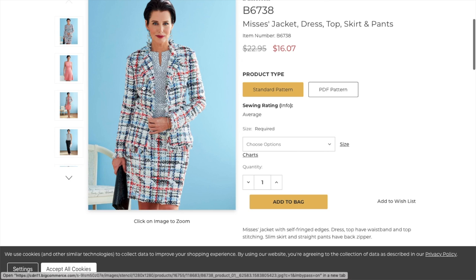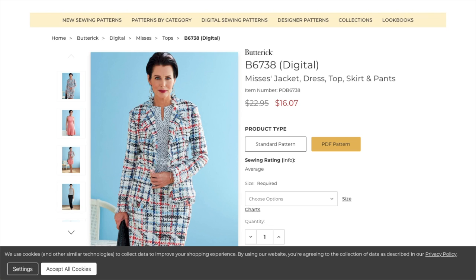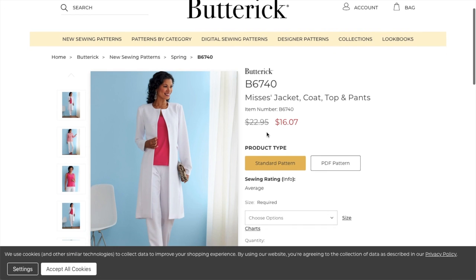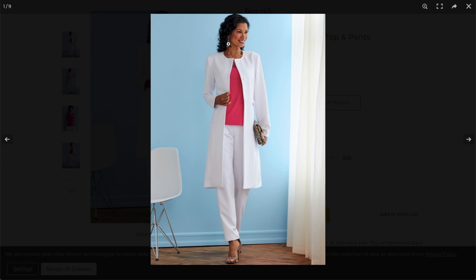They've also got standard and PDF patterns. The PDF pattern really costs the same as a standard pattern — that's weird. Okay, well, I guess instant gratification. The jacket has self-fringed edges, the dress and top have a waistband and top stitching, slim skirt and straight pants have back zipper. Still nothing about linings. Loosely woven fabrics only for the jacket — so they're only allowing you to use these boucle-type fabrics: tweed, linen, lightweight canvas. And for the dress, top, pants, and skirt: wool blends, gabardine, crepe, tweed, linen.